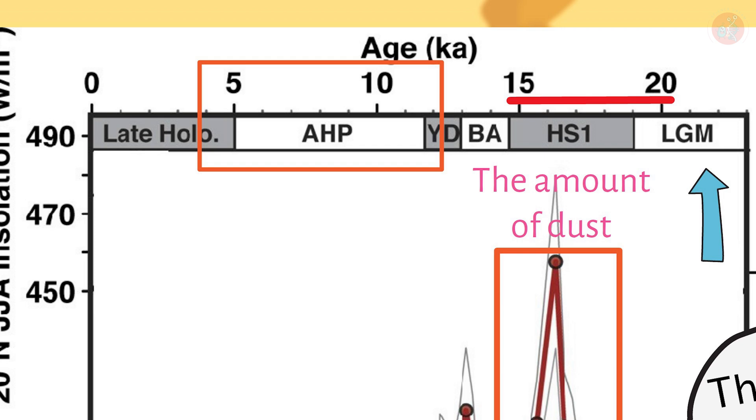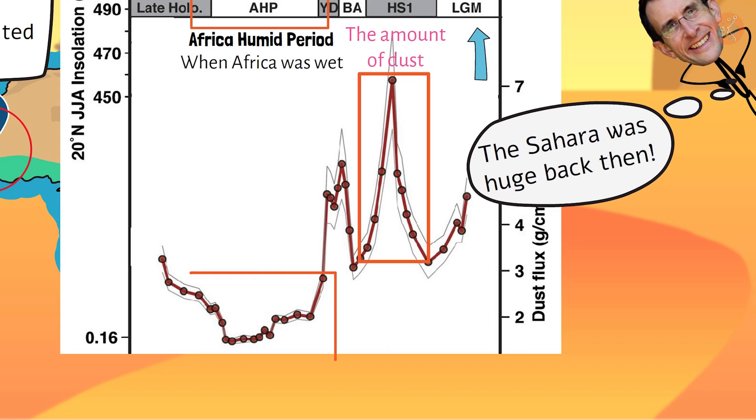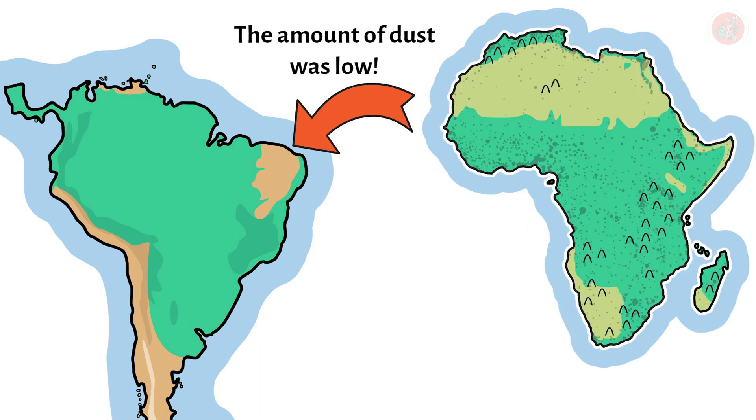AHP stands for African Humid Period, when Africa was wetter than it is today. Notice how the amount of dust rapidly decreased from 12,000 years ago to about 5,000 years ago. This means that less dust was blowing towards the South American continent, which in turn means that during this time, the Sahara Desert was not covered in dust as it is today, but was a wetter region with a climate that allowed grass and trees to grow.